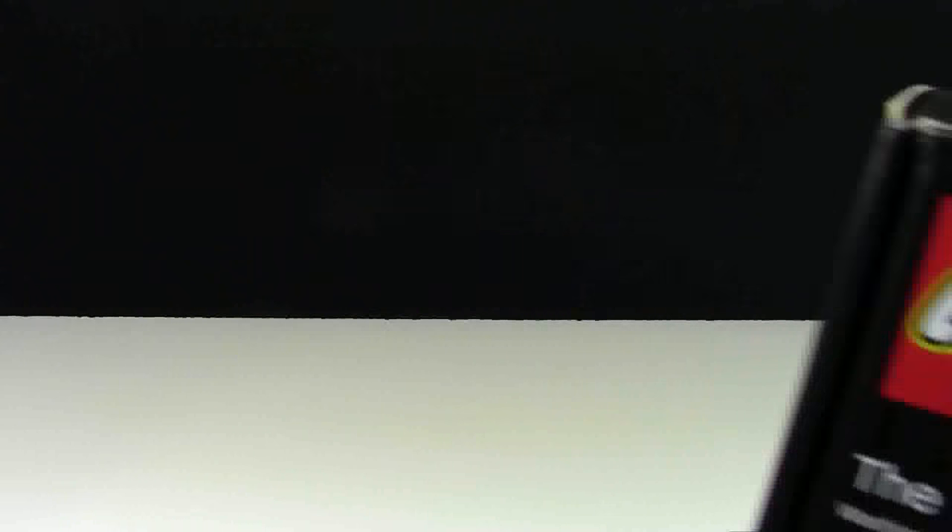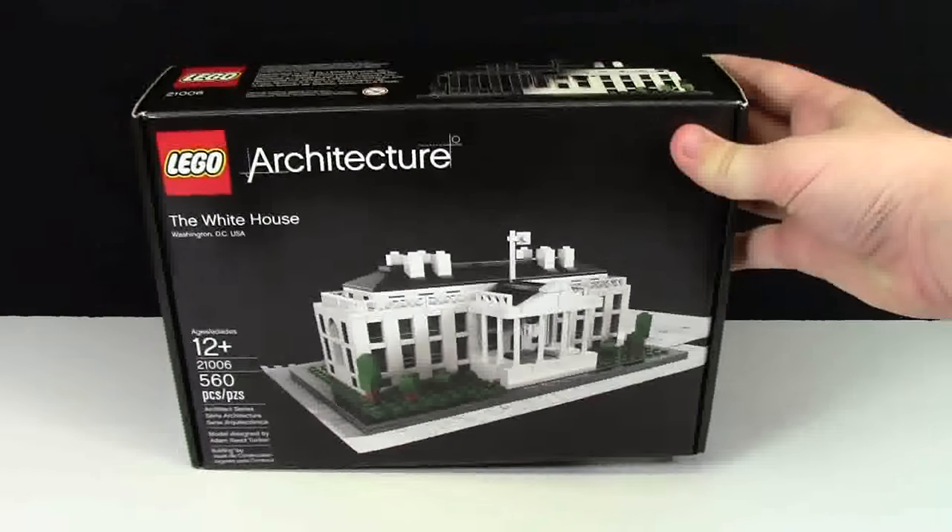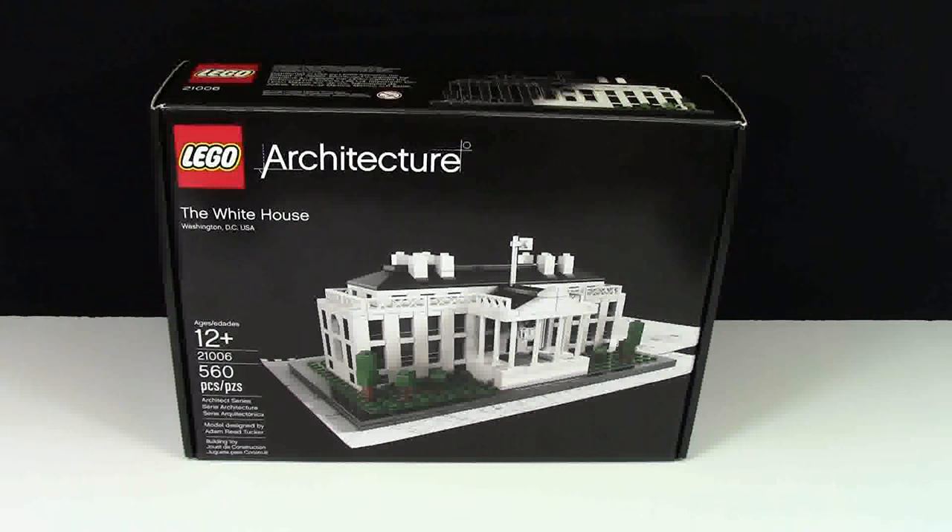At FAO Schwartz I had a little bit more time and I managed to pick up one set. Unfortunately it's not a New York City exclusive set, but it is a set that's kind of hard to find here in Canada, and that is the White House.